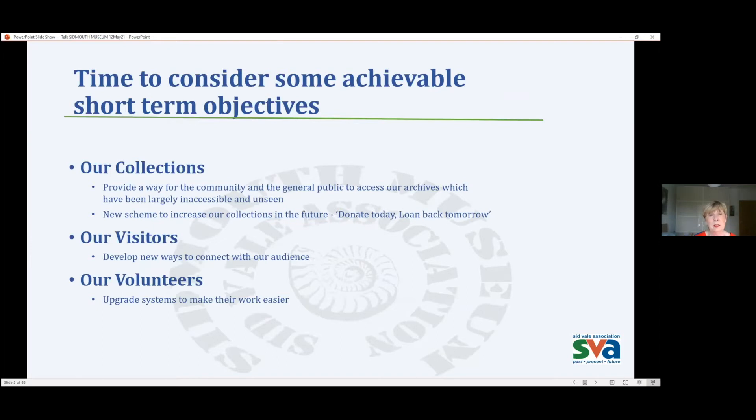Lockdown gave us time to consider some short-term objectives that we could achieve. With our collections, we are conscious that we need to provide a way for the community and the general public to access our archives, which have been largely inaccessible and unseen. We do have a new scheme to increase our collections in the future — I'm talking 10, 20 years' time. If anybody has an object they would like to donate to Sidmouth Museum, they can donate it now, complete the paperwork, and then take a loan back immediately so the object stays in your home until you decide to move. If you're interested, please contact us on the SVA website.